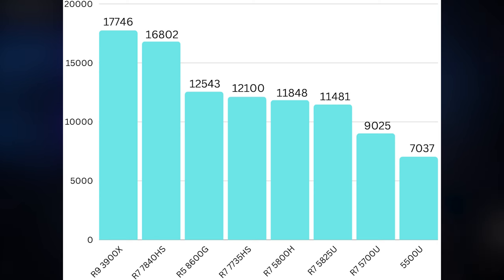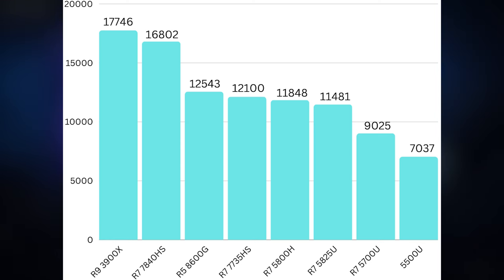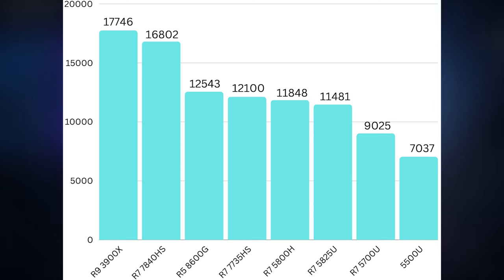The TDP difference is pretty significant. The 7735 HS is set to around 45 watts, whereas the 8600G has an essentially unlocked TDP — during testing I saw it go up to 100 watts. Comparing to another Zen 4-based APU, the Ryzen 7 7840 HS with a 60-watt TDP, that chip scored 16,802. This shows that while the higher TDP of the 8600G produces nice results, it can't make up for the core count difference within the same architecture.